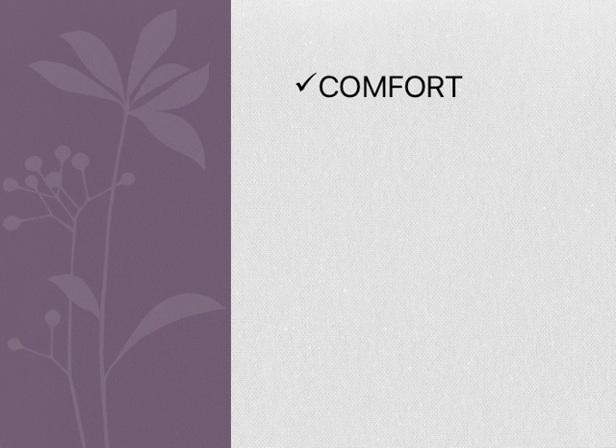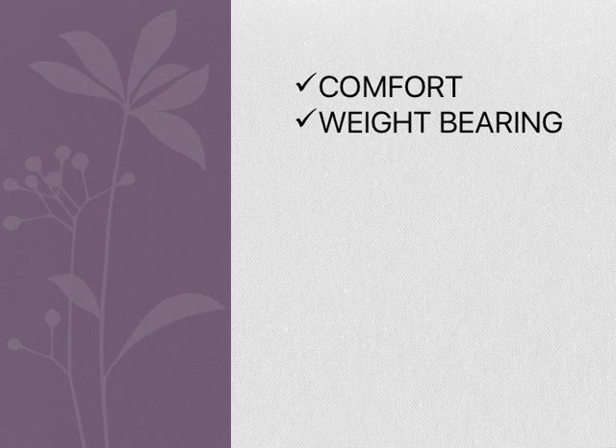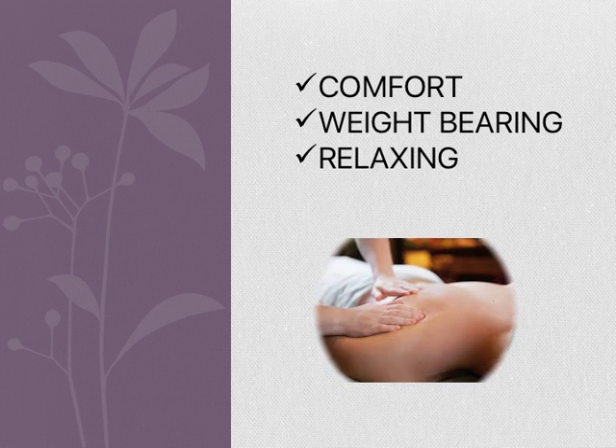We will be doing a comparison between the Earthlight Harmony DX table, the Sierra Comfort All Inclusive, and the Best Massage 2-fold table. They'll all be compared by comfort, weight bearing, and whether they're relaxing or not.